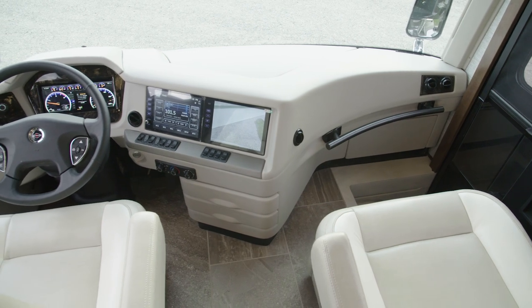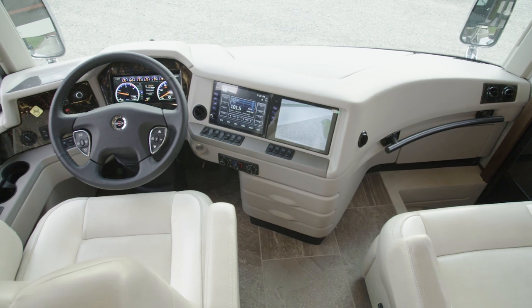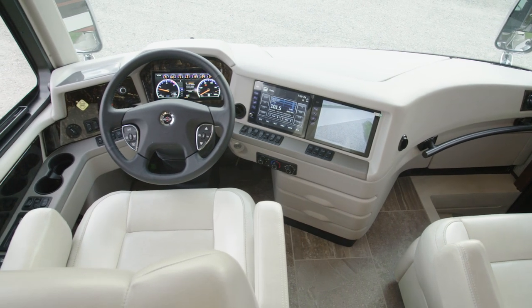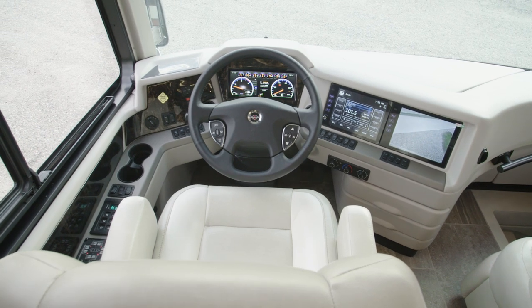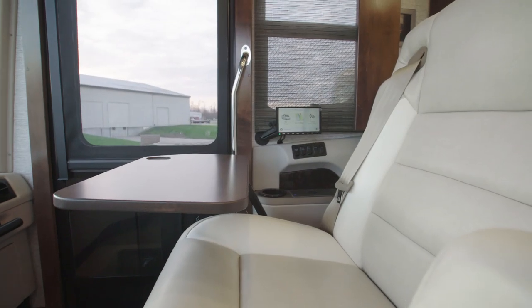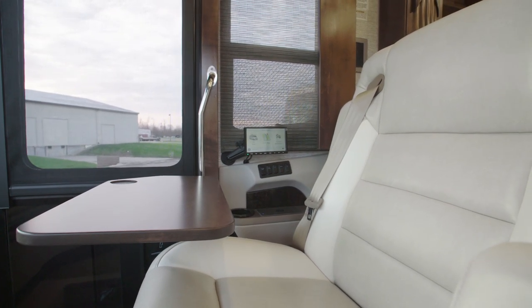The first stop on our tour of Mountain Air is the cockpit. Here, you'll find push-button ignition, a modern digital display, a wireless charging station, and side and tri-view rear camera displays. Both captain's chairs are heated, and the queen-size passenger seat includes a workstation and a footrest.